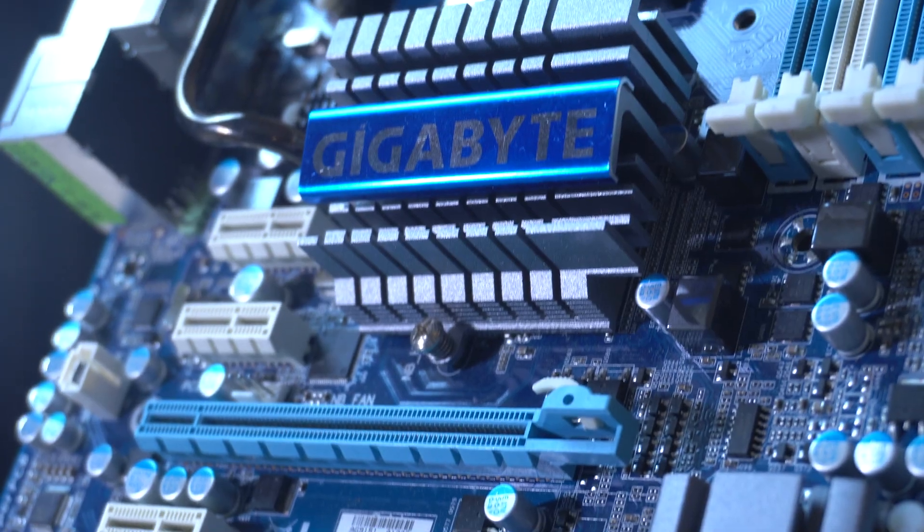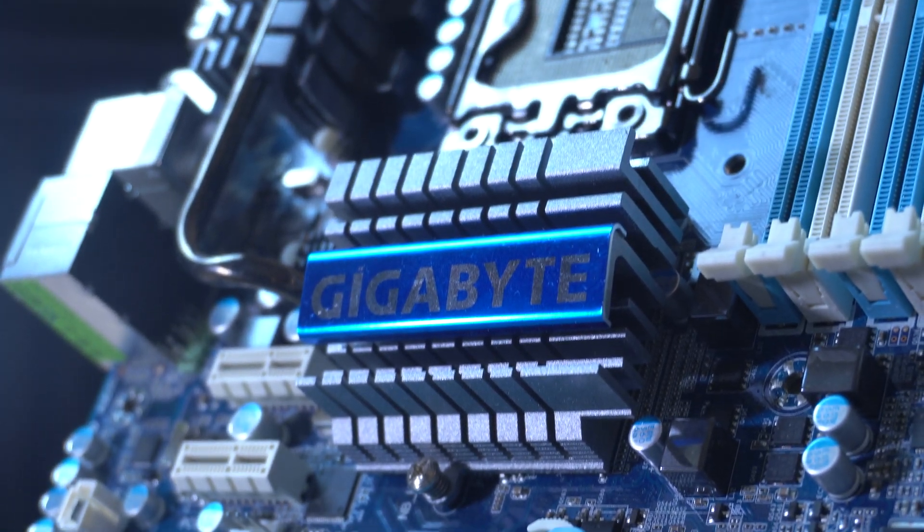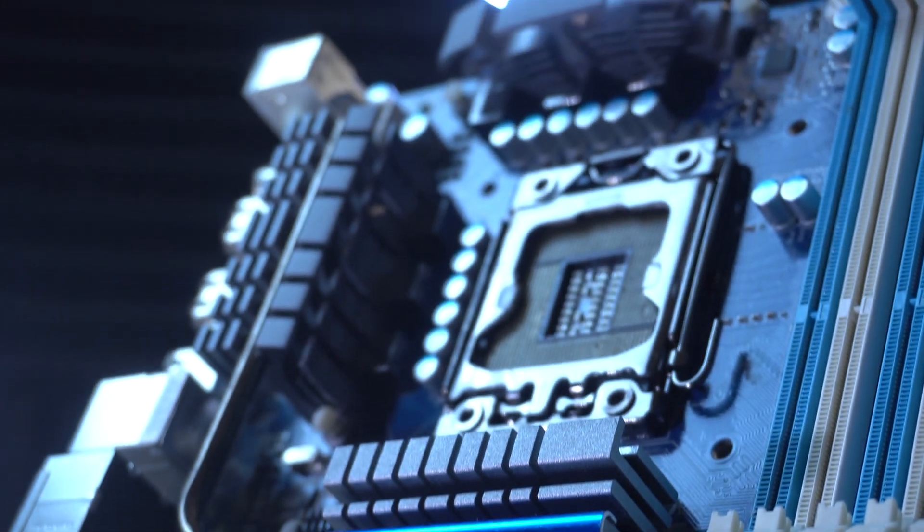It also saw the launch of the very first consumer-grade 6-core CPU for the high-end desktop. Even today, Chinese companies are harvesting the chipsets in order to create cheap motherboards that you can drop one of these i7s, or even more popularly now, the cheaper Xeons in.